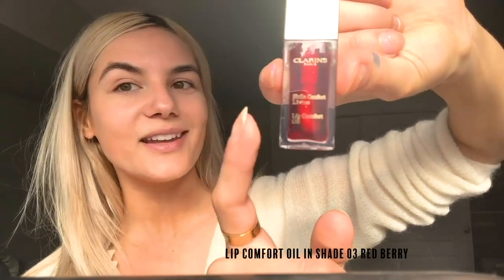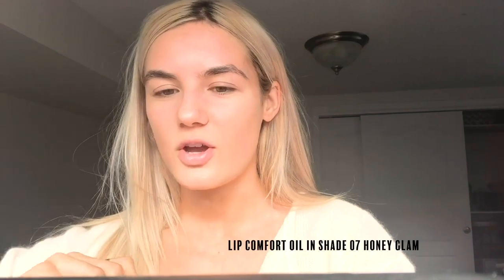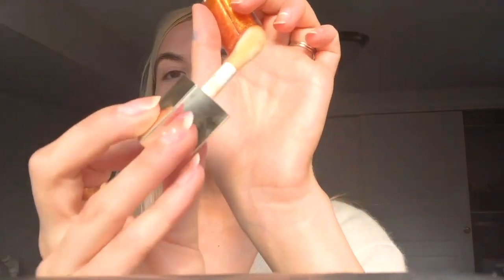Now I'm going to go in with the Lip Comfort Oil. It looks like it's red, but it's actually a very iridescent color. You can actually use this on your lids, your cheeks, your lips — anything. I'm going to put it on my lips first, and I love the applicator — it's very big. Then I'll put a little bit on my eyes too. I love this because it's not too thick and it gives you an overall glossy sheen that's also a bit sparkly.